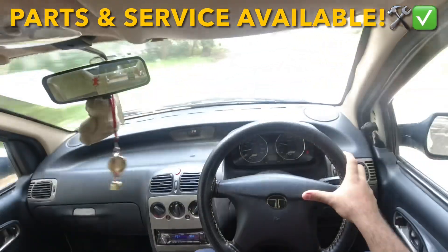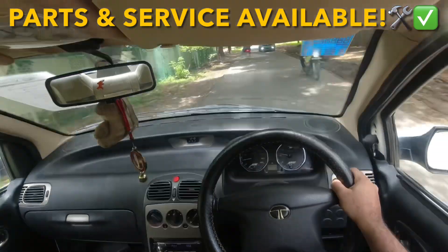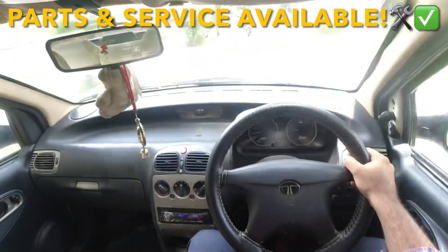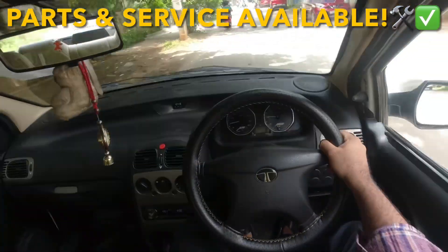For service, you can come to our garage — you don't need to go to the company. If you need to replace any part, we can arrange it. For service also, you can come to our garage. We will talk about general service and maintenance.